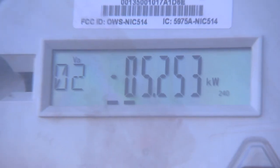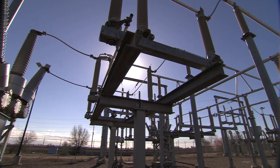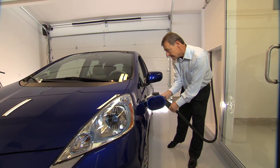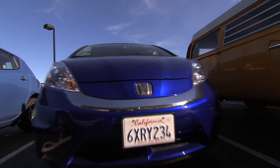Honda Smart Home is a zero net energy building. This means that our home generates on average more electricity from on-site renewable energy than it receives from the local electric utility. Our home is powered by a 9.5 kilowatt solar photovoltaic system, generating enough renewable energy to power not only our home but also a Fit EV electric vehicle.